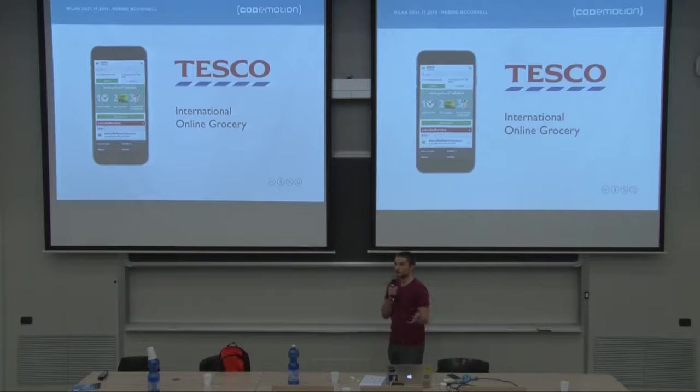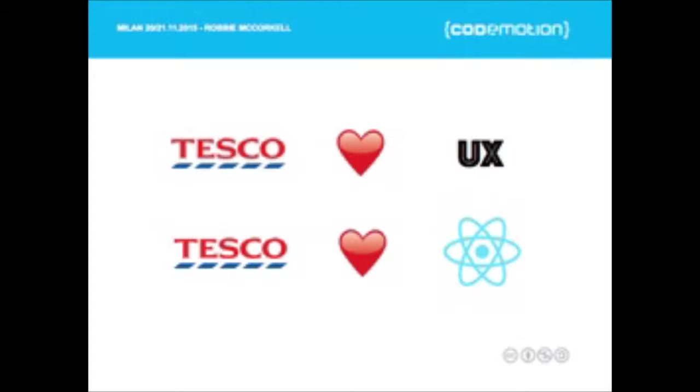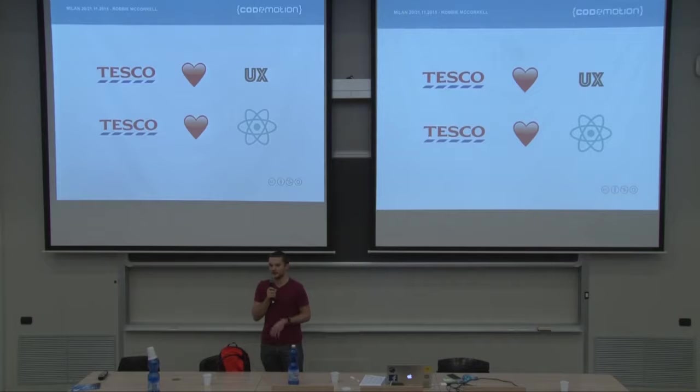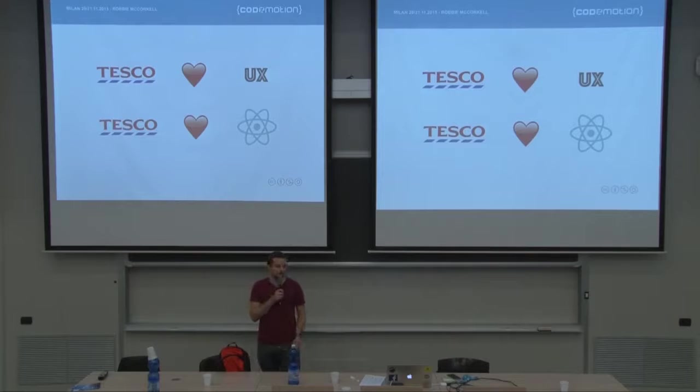It works across seven different countries — all of the countries that Tesco operates in outside of the UK. A couple of other things to know: Tesco loves UX. They're really, really committed to providing great UX to their customers, and they've got some really, really good design teams working on this. React, as I said, has revolutionized UI development for Tesco. It's just going from strength to strength. Practically all of Tesco's development teams are starting to adopt React now after we introduced it last year. They really feel that React helps them as developers to deliver the UX that Tesco cares so much about.